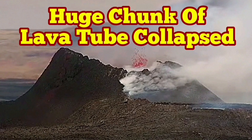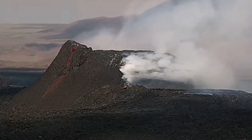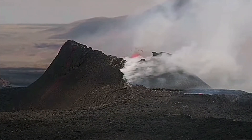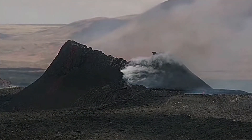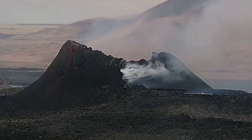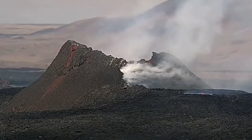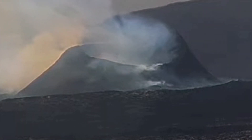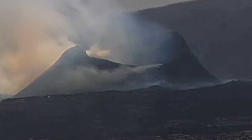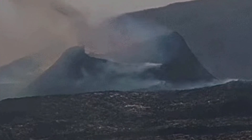A huge chunk of the lava tube has collapsed in the K1 volcano of the Reykjanes volcanic system in Iceland. We have a smoking lava tube and you can see the collapse happening. This is the MBL camera at 16:42 — a long section of the wall, which is part of the lava tube, collapsed, and then we have a big splash. From the north side view we can see the collapse happen, dust rises, and then a splash follows.